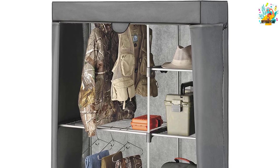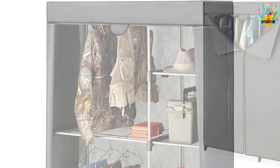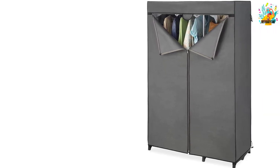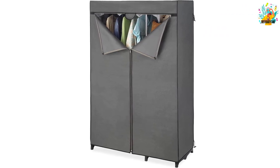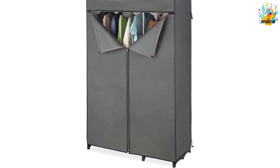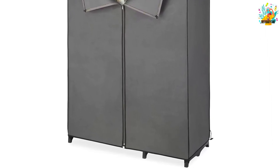The frame of this closet comes with the construction of high-quality silver epoxy-coated metal. You do not need any tool to complete the setup of this closet. The plastic end connectors strengthen the frame to support the ultimate installation. The removable cover has the construction of breathable and long-lasting fabric with zipper closure.